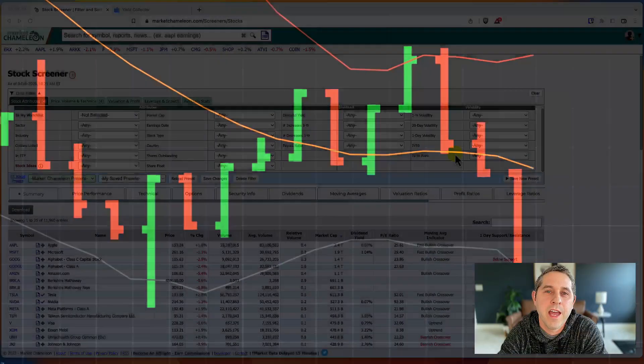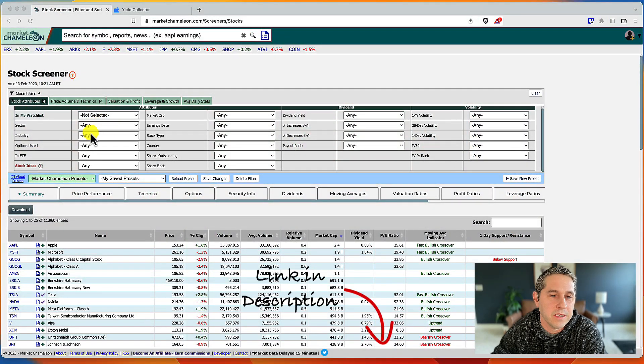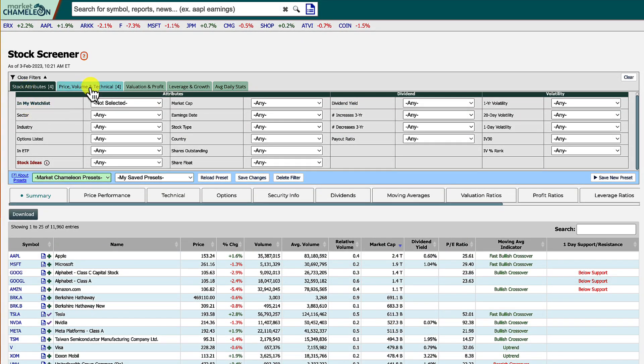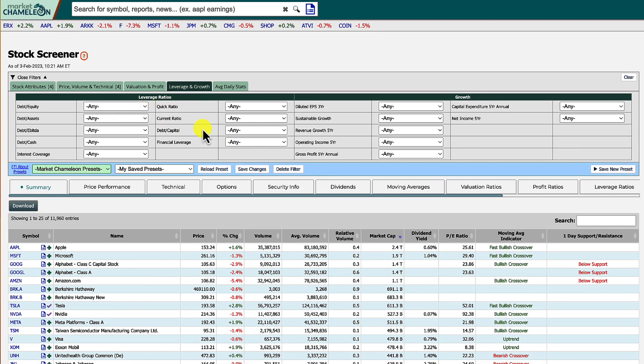Now that we know what we're looking for in a poor man's covered call stock, let's go and screen for something. Here I am in my favorite free stock screener — it's on Market Chameleon. I'll put a link in the description. There's a bunch of different filters you can use: the stock attributes tab, the price volume and technical tab, and valuation and profit tabs for fundamental analysis.